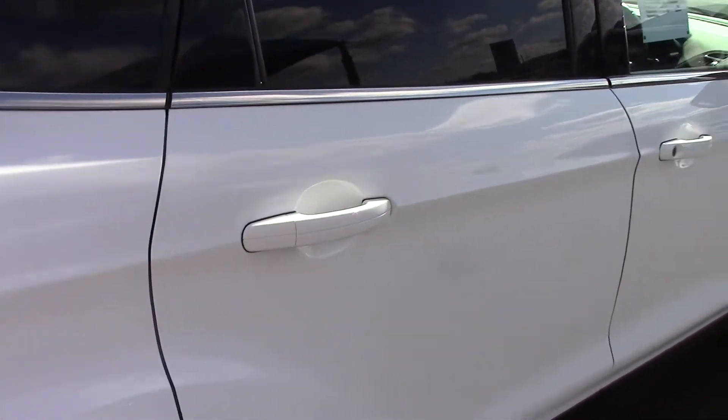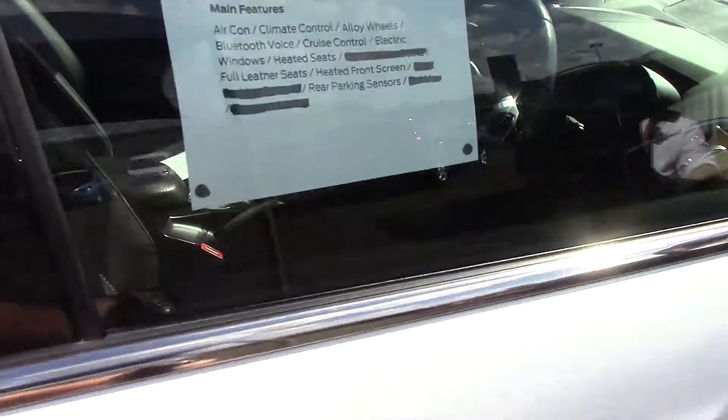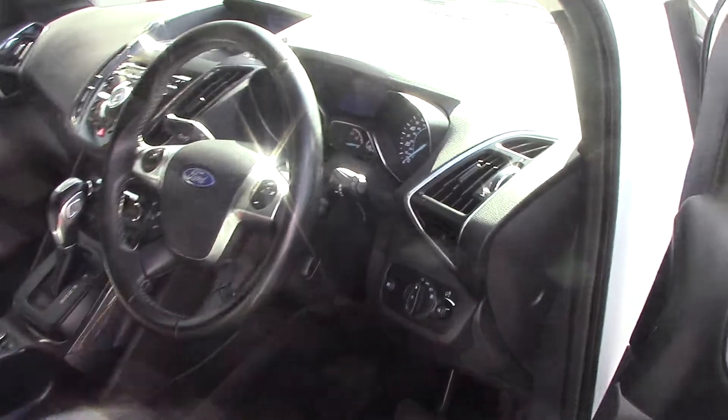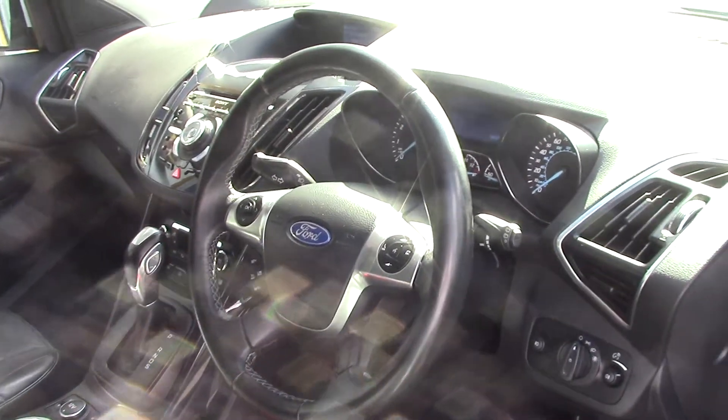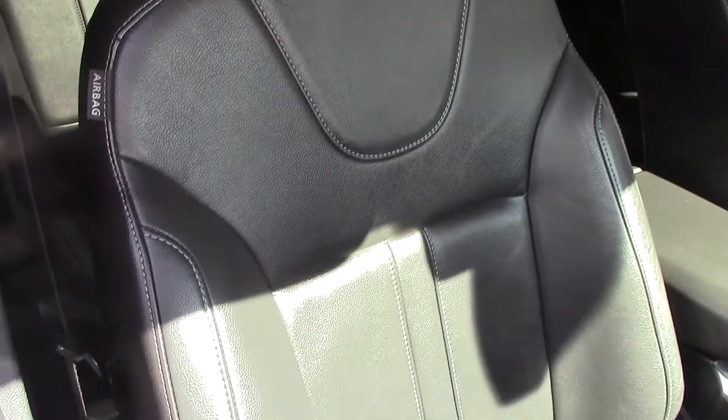This vehicle also comes with our free 3-year parts and labour guarantee. As we make our way in towards the driver side of the vehicle and get a look at all of the various instruments, as well as the heated full leather seats.